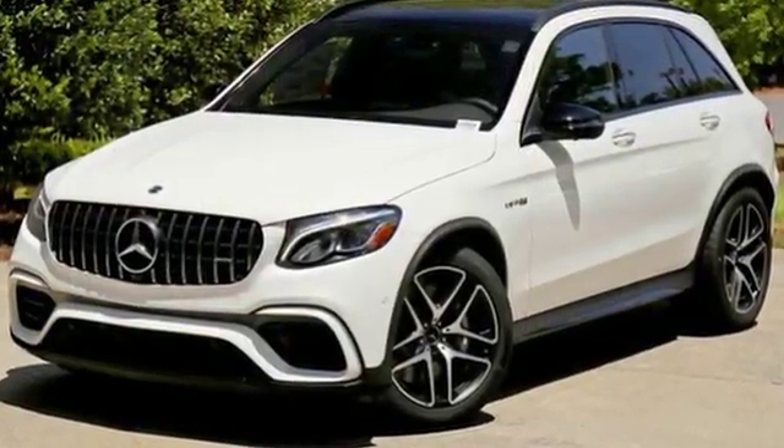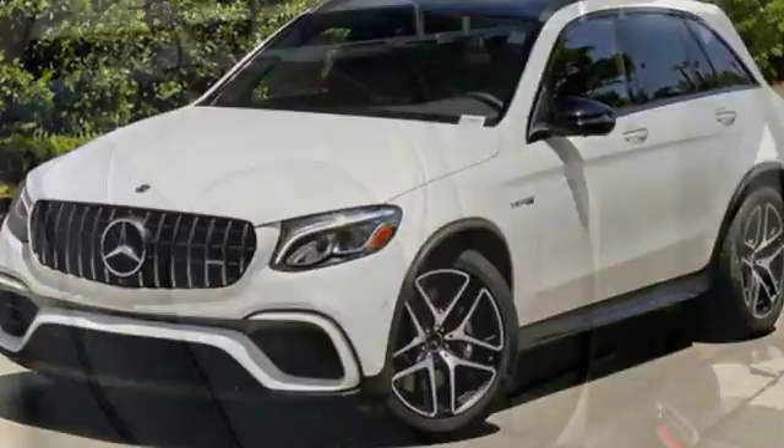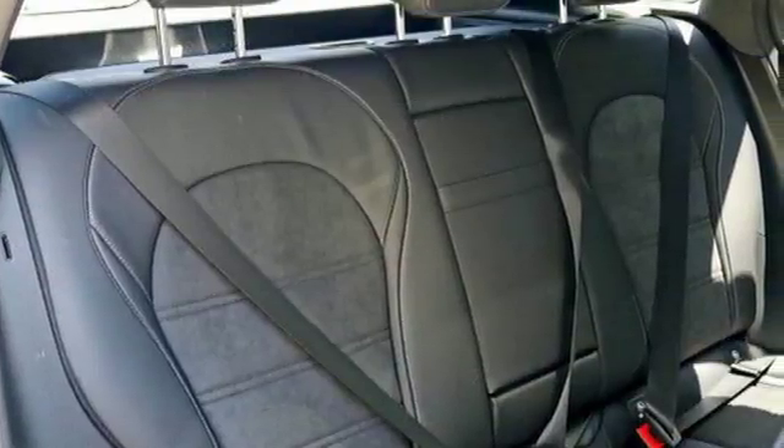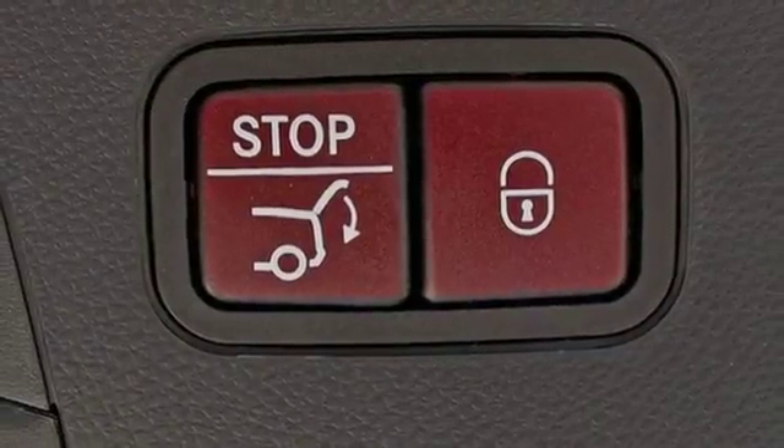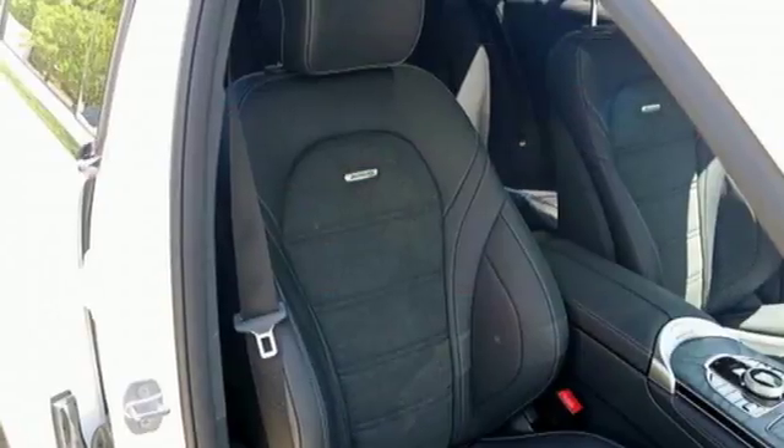A great vehicle is comprised of great features, like these: Engine Auto Stop Start feature, Height Adjustable Automatic with Driver Control Suspension, Bluetooth Wireless Audio Streaming, Power Heated Mirrors.